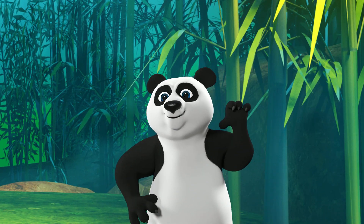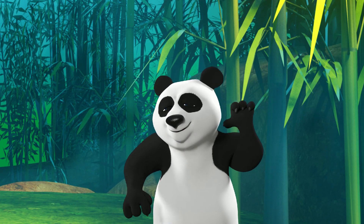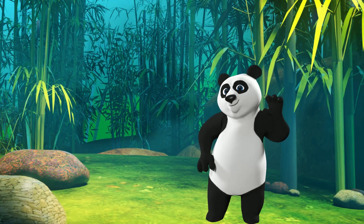P is for panda. They're fluffy black and white bears that live in the bamboo forests of China.